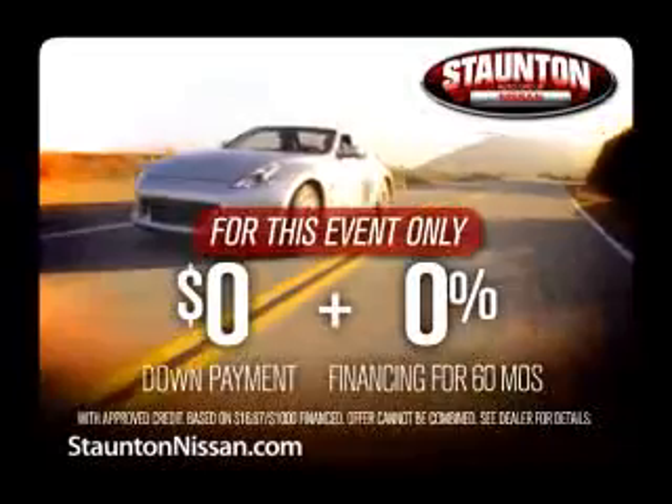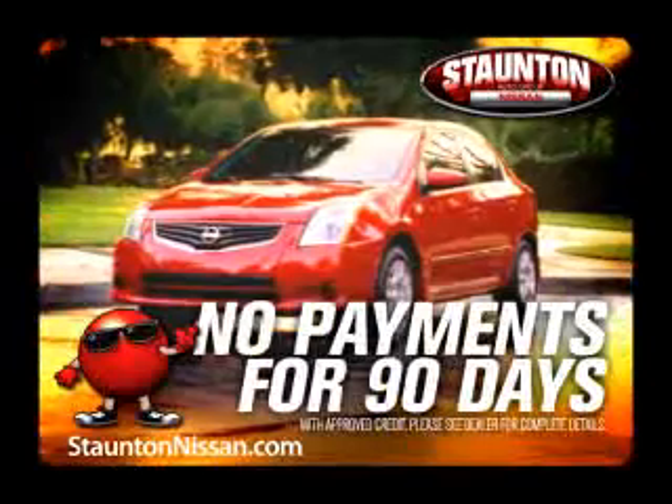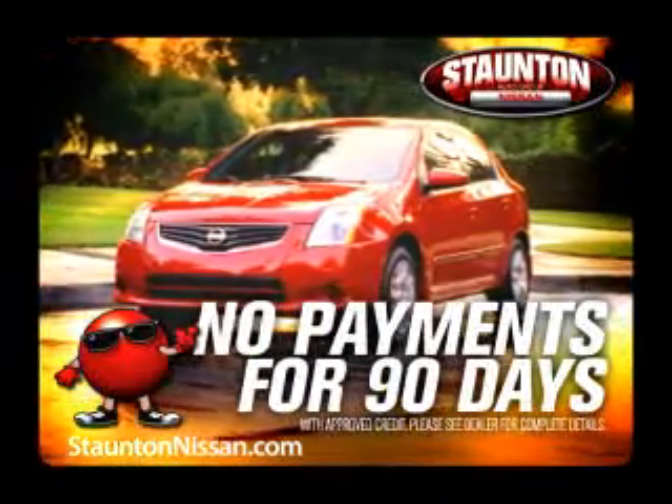Zero dollars down and 0% financing for 60 months on our best-selling models. Plus, ride free for the summer and make no payments for 90 days.